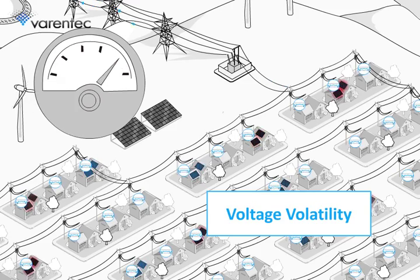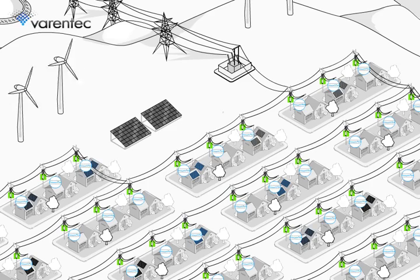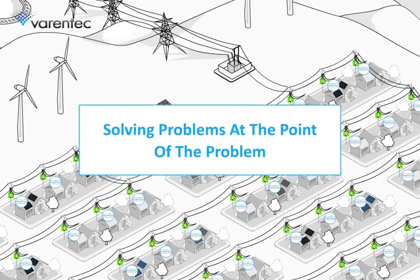Both of these issues caused by solar power can be solved by placing VARNTech's fast-acting devices at key points along a power line, solving problems at the point of the problem.